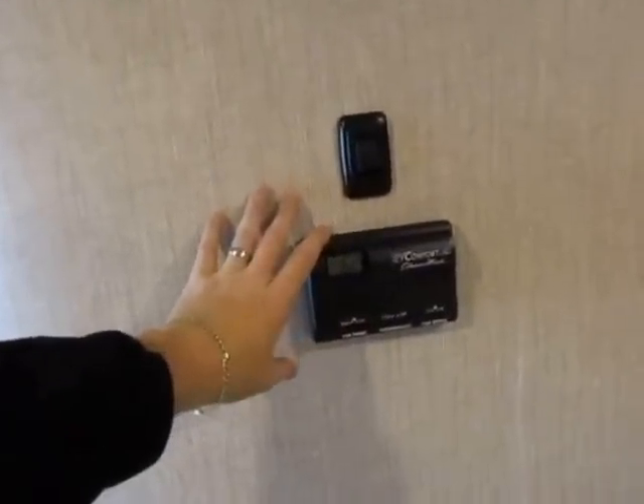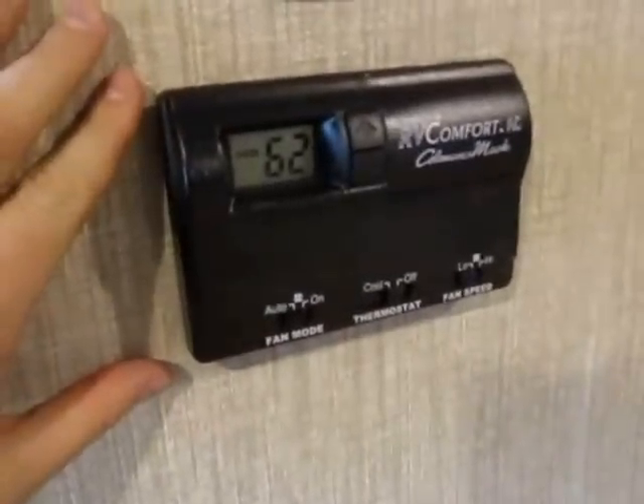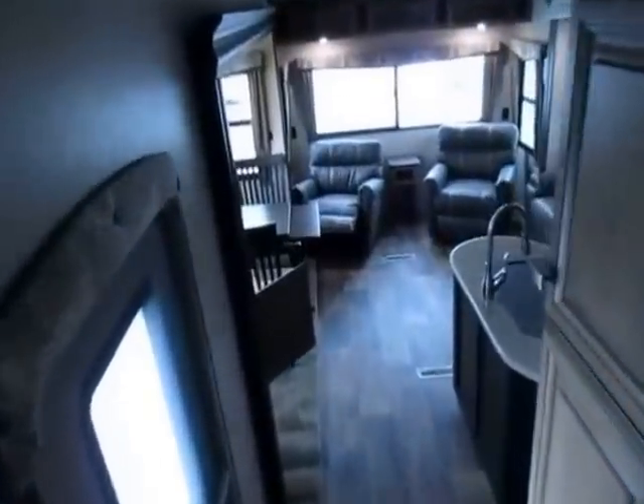Every window in this coach has roll-down blackout shades — and I mean blackout. They will blot out the sun when you close those things. Both air conditioners, if you add the second one, have their own thermostats, so you can use them independently or run them together if you just set the temperature the same.